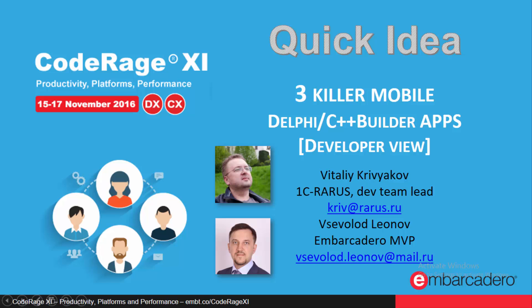Hello and welcome to this quick idea video about what you can do with Delphi. You can do just any useful software, but today we'll highlight three mobile applications made with Delphi, or that could have been made with C++ Builder.